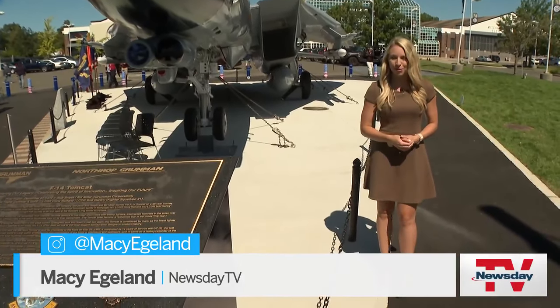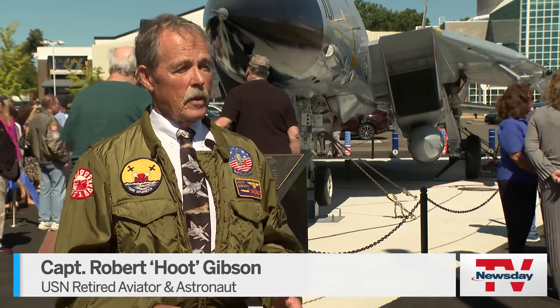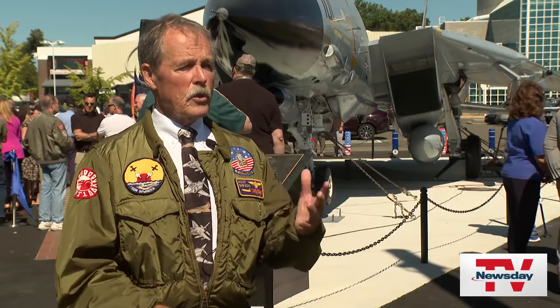Paid for by Grumman, but most of the work was done by volunteers. There was nothing — it was just a shell and we built it up to this. The condition it was in was pretty poor when it first moved here. It was full of birds' nests and rodents' nests and things like that. It had sat outside for 20 years.